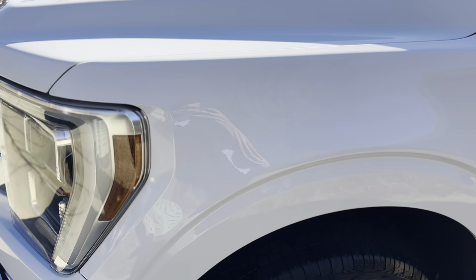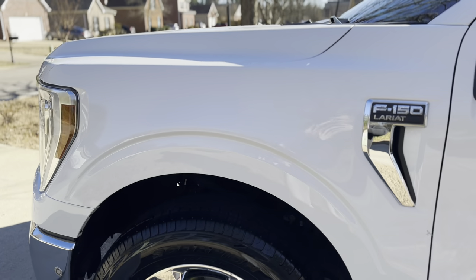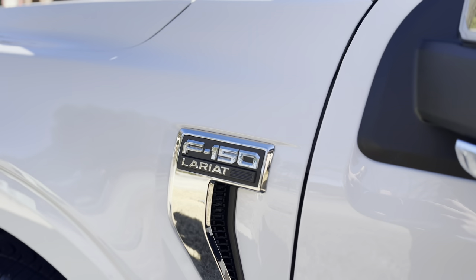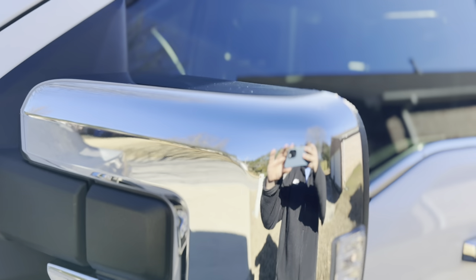They did say to leave it out in the sun for today and maybe tomorrow so it can evaporate — any bubbles or anything in the film. But really a great job.